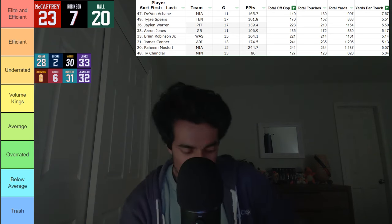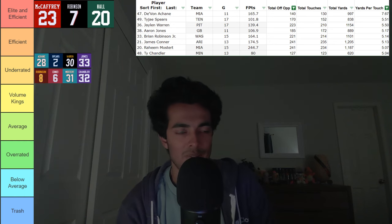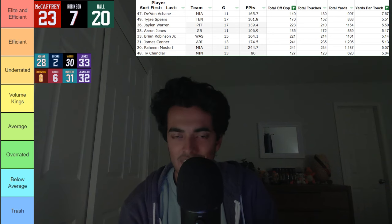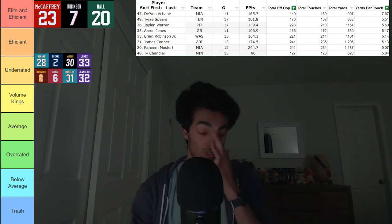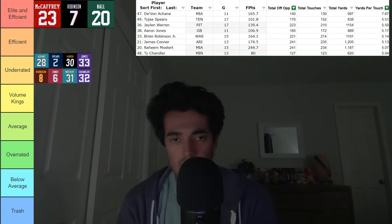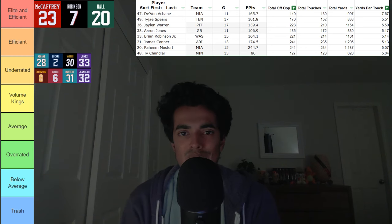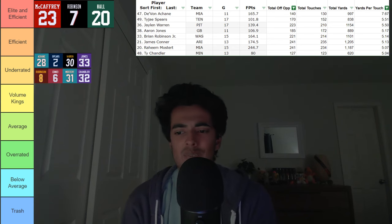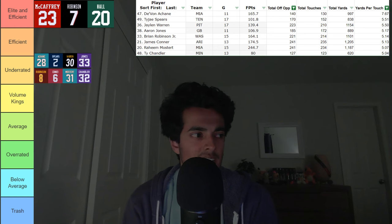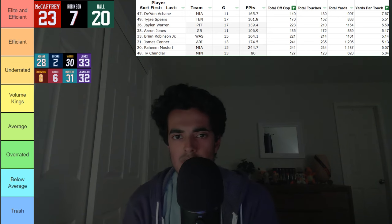The last guy in this category is actually shocking to me — the last running back in the underrated category is Ty Chandler of the Minnesota Vikings. I was not expecting that whatsoever. He did barely creep into this posting, just above five yards per touch. If this is truly the case, I don't know why they rode with Alexander Madison for so long last year, because Madison was a stink show in my opinion. Ty Chandler was efficient, so you have a pretty solid running back room with Jones and Chandler from an efficiency standpoint.